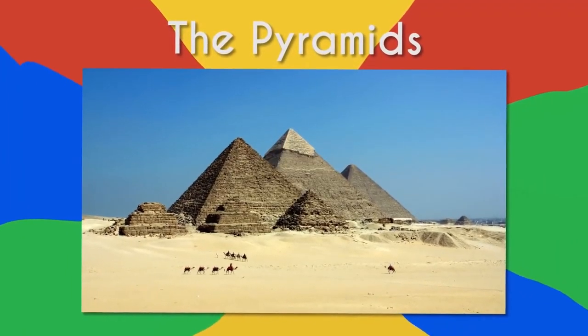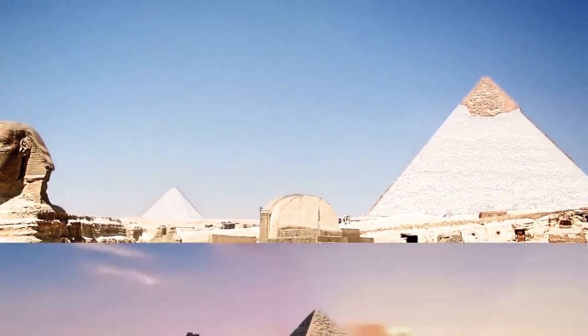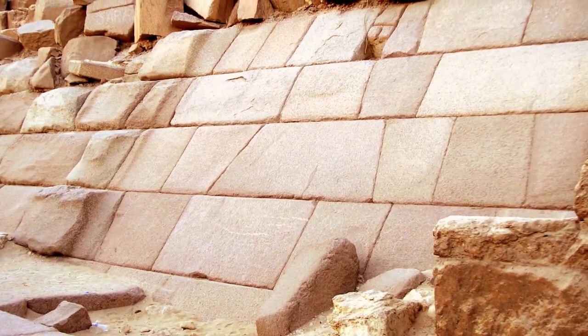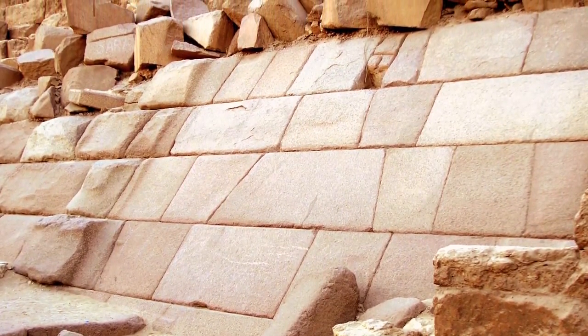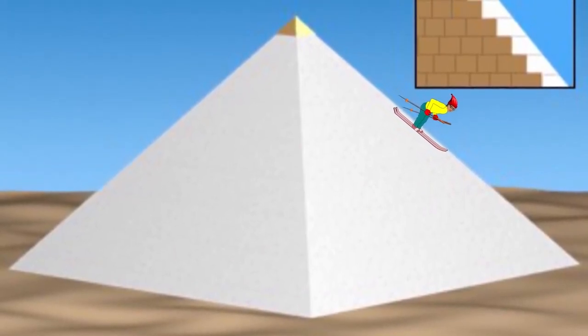The pyramids of Giza, one of the seven ancient wonders of the world, actually used to be white. When they were finished, the Egyptians covered them with an outer layer of what's called casing stones to give the giant pyramids smooth slopes. So not only were they originally white, but they didn't used to look like giant staircases either.